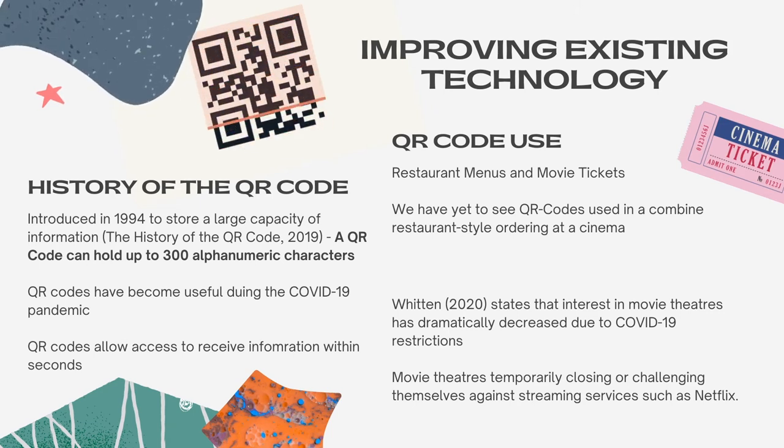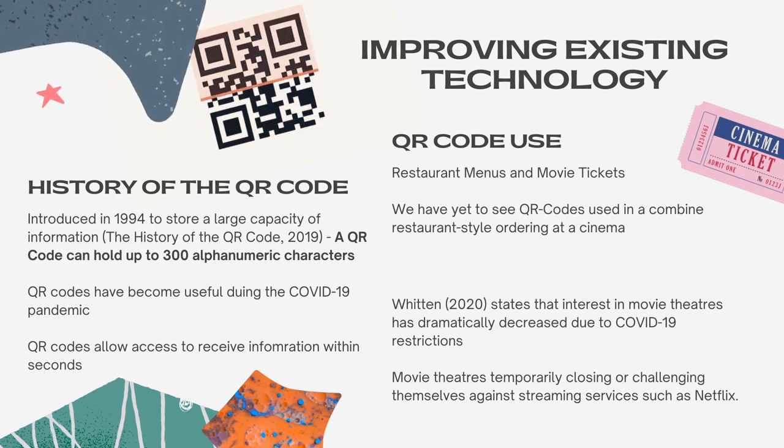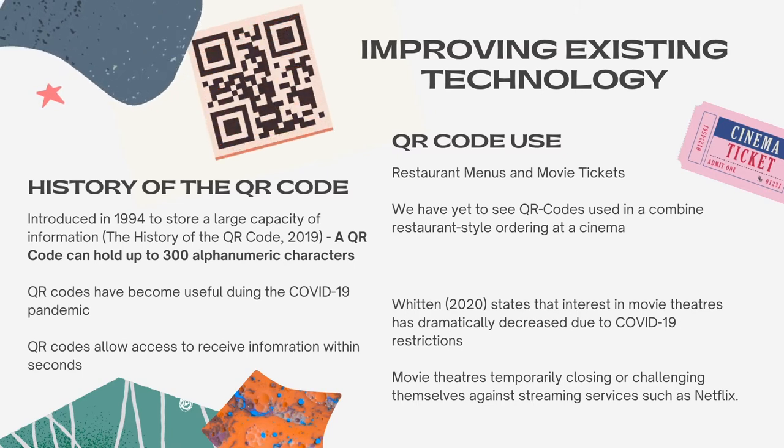Additionally, they have been used for movie theatre tickets, but we are yet to see them in use to combine restaurant-style ordering at a cinema. This ordering system done through QR codes will further elevate the movie experience in select gold-class cinemas.